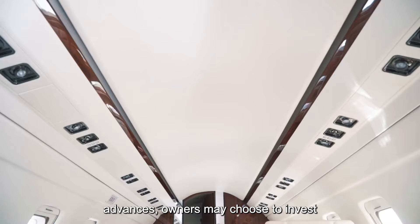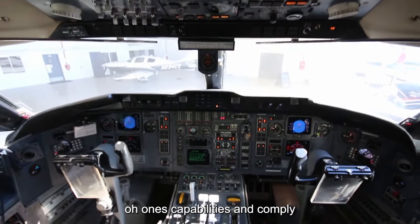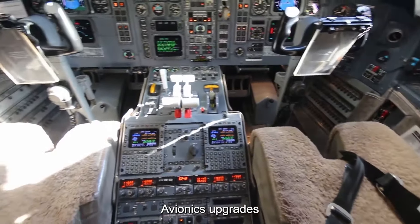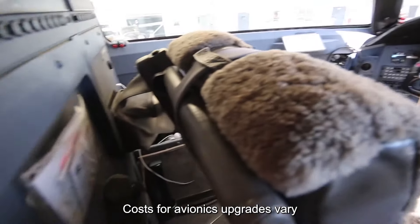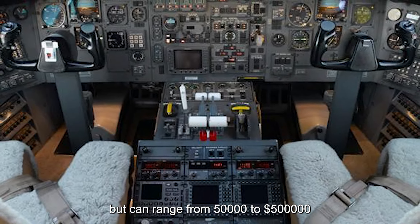As technology advances, owners may choose to invest in avionics upgrades to enhance their Challenger 601's capabilities and comply with evolving regulations. Avionics upgrades can include the installation of new navigation systems, communication equipment, weather radar, and more. Costs for avionics upgrades vary depending on the scope of the project, but can range from $50,000 to $500,000 or more.